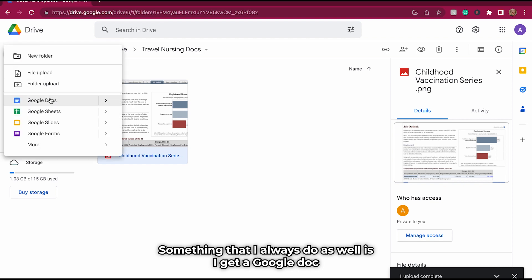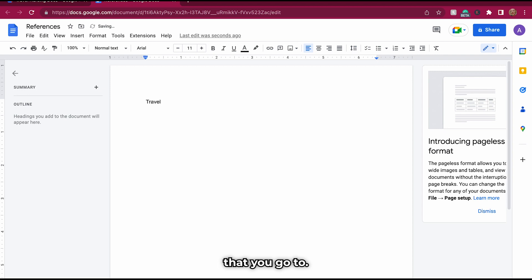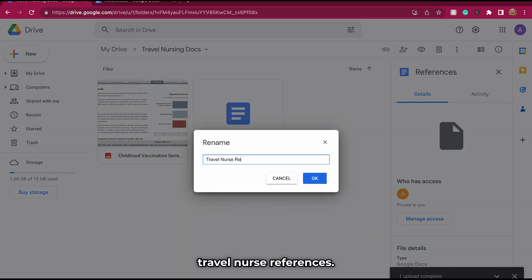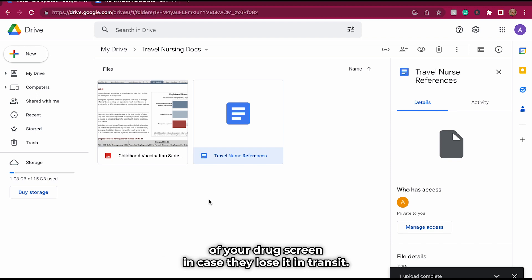Something I always do is create a Google Doc and call it 'References.' At different travel assignments, you enter the name, email, and phone number of your contacts — it can be a charge nurse, a travel nurse, or the manager. I want it to be a manager or charge nurse. Make sure to rename everything — call this one 'Travel Nurse References.' From here, this is where you'll also upload your flu shot, your Tdap, a copy of your drug screen in case they lose it in transit, copies from every place you go, your ACLS, your PALS, your BLS, and your nurse verification. It's key to have everything in the same place.